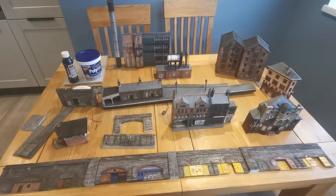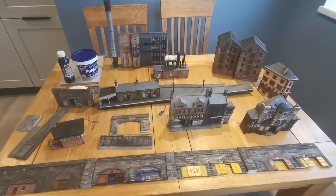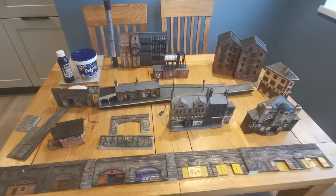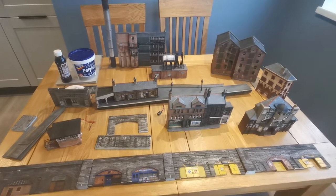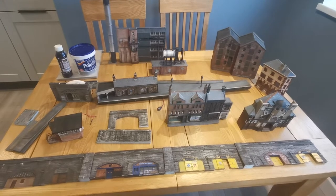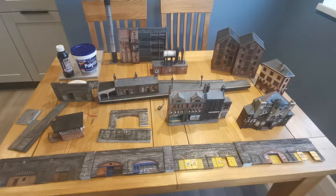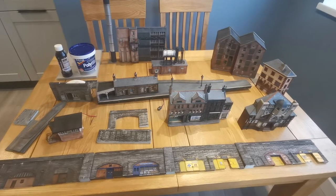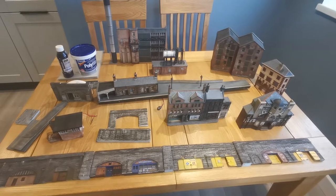In the last video I had mentioned that as part of a model railway project I would share some of the buildings that I've been making. So this is for that purpose, and here you have some of the buildings that I've been working on for a couple of years now, off and on when the mood's taken me, and they're all scratch-built.